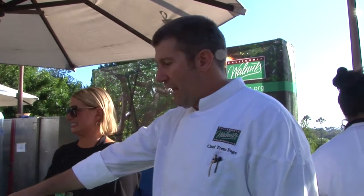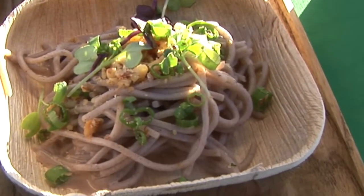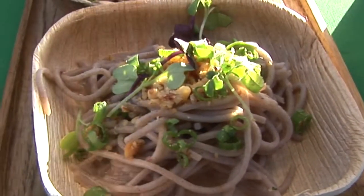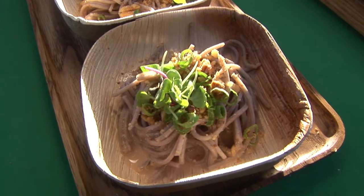Over here we have walnut soba. It's a very traditional Japanese preparation — cold soba noodles with tsuyu, and walnuts emulsified in the sauce. What it does is it helps to give it a little more body, a little more richness, and great flavor of course, and then it's topped with walnuts and traditional garnishes.